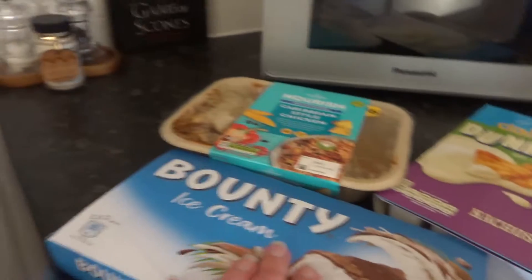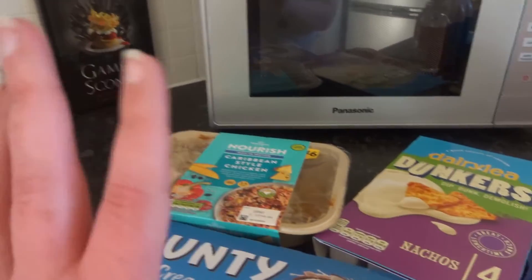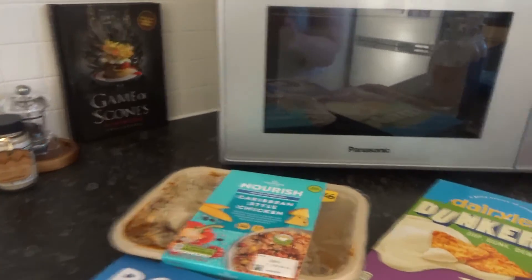Hi guys, hope you're well. So today, as you can tell by the title, I'm going to do a summer grocery haul. I'm sorry about my appearance — I've not long come back from work so I've got no makeup on and I am wearing some pyjamas. I hope that's okay. I'll get cracking with the grocery haul. I'll show these first just because I want them back in the fridge and freezer before they start going off.